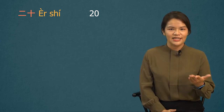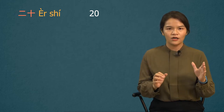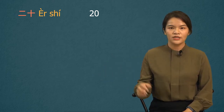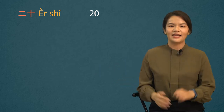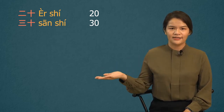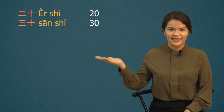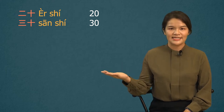How about 20? Guess how to say 20? Actually, 20 is combined 2 and 10 together, so it's 二十. 二 is 2, and 十 is 10. 二十 is 20. Let's see what's 30. 20 is 2-10, and 30 is 3-10, 三十. 30 is 三十.